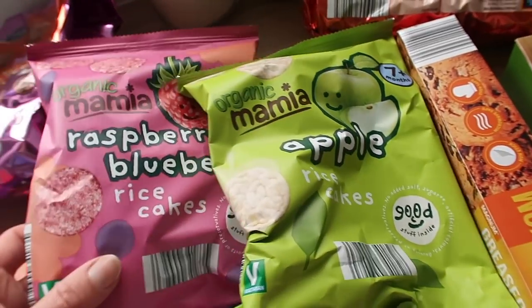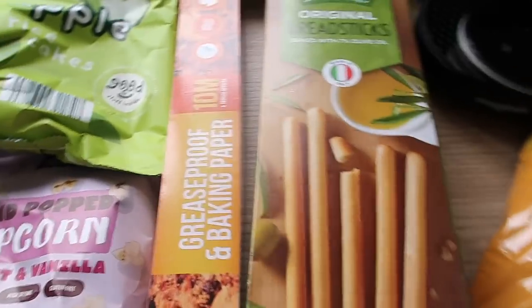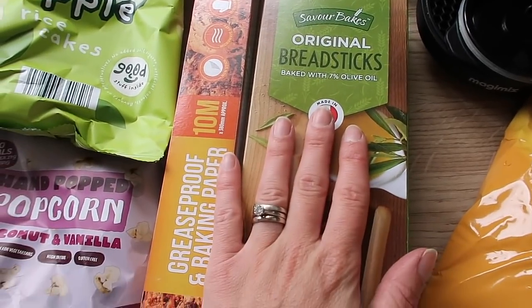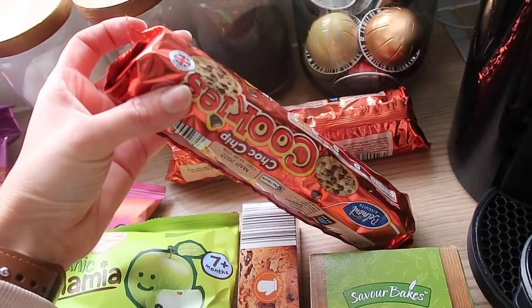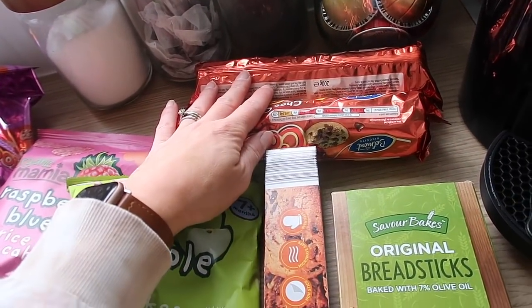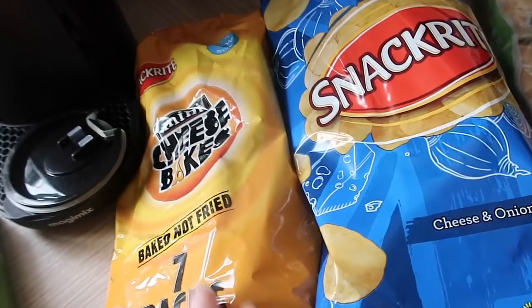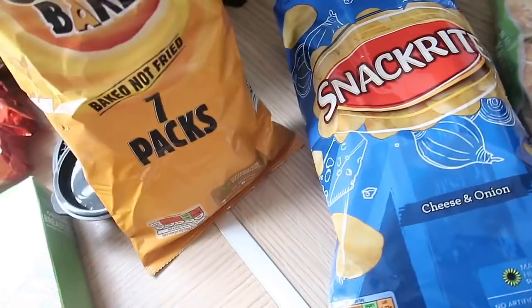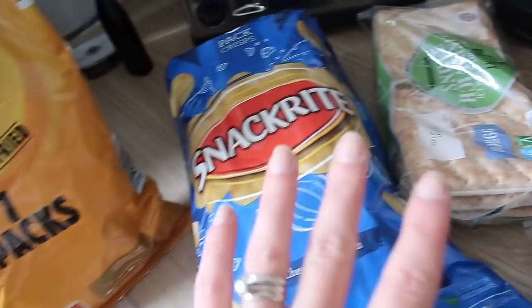I got some rice cakes for Miles, but me and Violet love these too — the little raspberry ones and apple flavor. I got some greaseproof baking paper, some breadsticks for hummus — the kids love snacking on breadsticks. I got two lots of chocolate chip cookies for the biscuit barrel for after school or tea and biscuits. And some mini cheese bakes, which are like mini cheddars, plus some cheese and onion crisps.